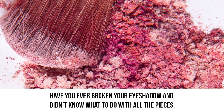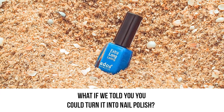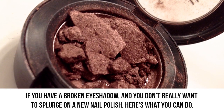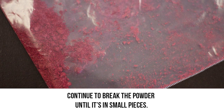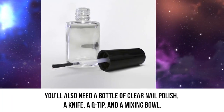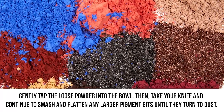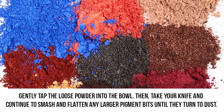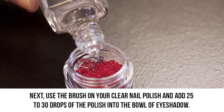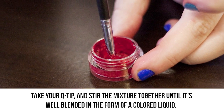Eyeshadow to polish. Have you ever broken your eyeshadow and didn't know what to do with all the pieces? What if we told you you could turn it into nail polish? If you have a broken eyeshadow and don't want to splurge on a new nail polish, here's what you can do. Continue to break the powder until it's in small pieces. You can also mix various powder colors together to make your own unique shade. You'll also need a bottle of clear nail polish, a knife, a q-tip, and a mixing bowl. Gently tap the loose powder into the bowl, then take your knife and smash any larger pigment bits until they turn to dust. Use the brush on your clear nail polish and add 25 to 30 drops of nail polish into the bowl of eyeshadow. Take your q-tip and stir the mixture together until it's well blended into a colored liquid.